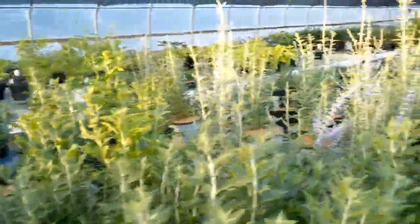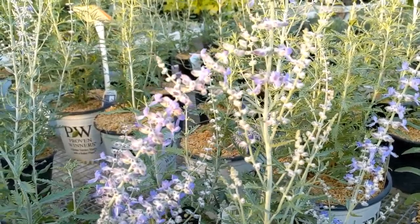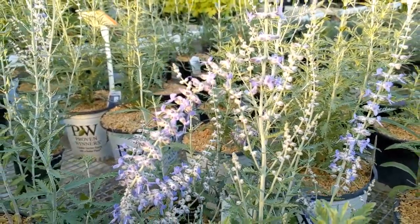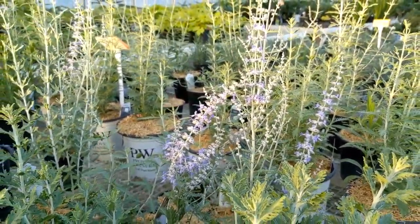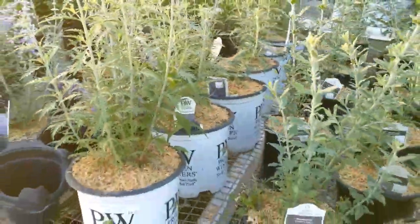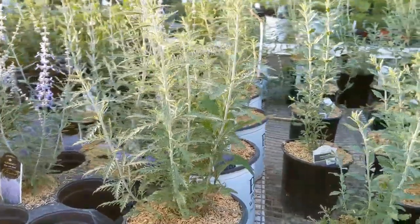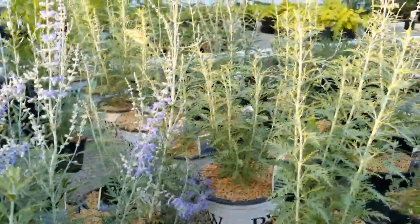Right next to it, I'm going to show you some of the Russian Sage that just started blooming. It has those nice kind of lavender-like plumes that come up. This one normally gets quite large — it's an easy one to grow. Unless you get the Denim and Lace version from Proven Winners, which is a little bit smaller and more compact, which is really nice.